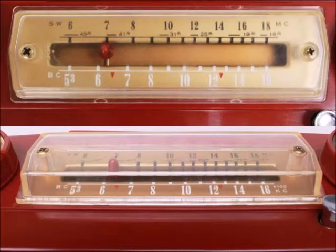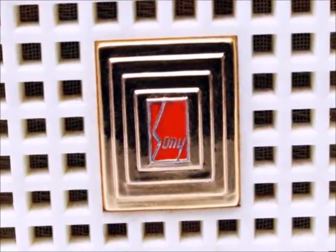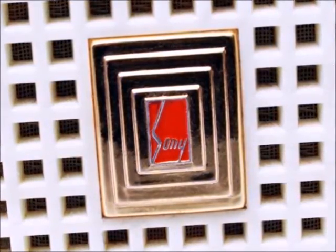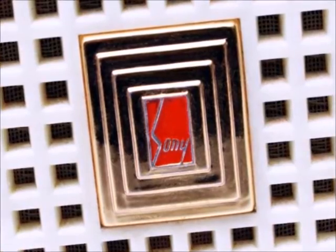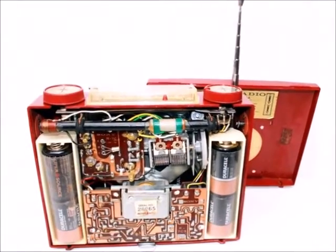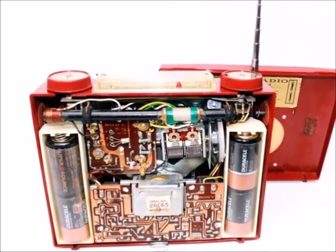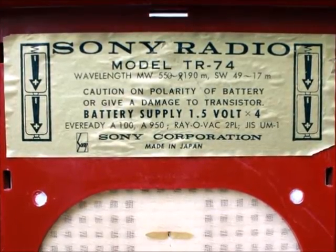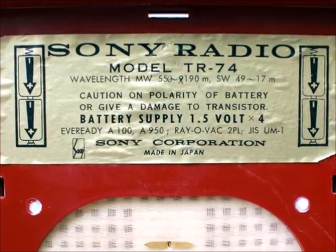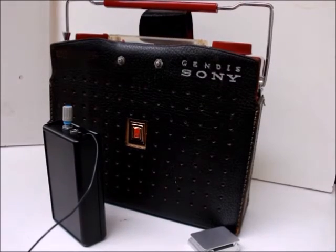The TR-74 sports both the expiring first and the upcoming second Sony logo, and was followed in 1958 by Sony's — and the world's — first FM transistor radio, the TR-151, in an almost identical cabinet. The funny warning 'Caution on polarity of battery or give a damage to transistor' can be found also in model TR-62. Let's listen to the radio.